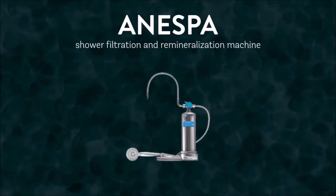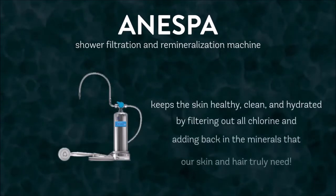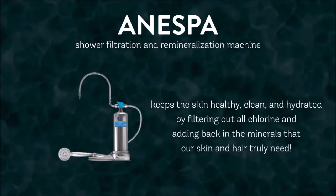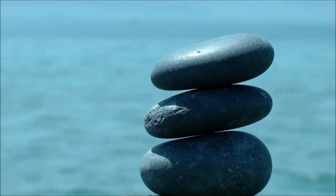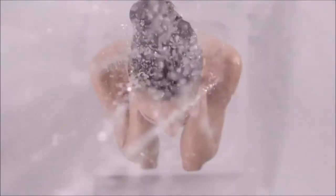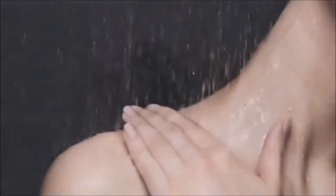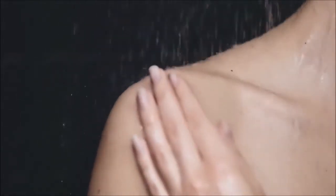Enagic's Anespa Shower Filtration and Remineralization Machine ensures that our skin stays healthy, clean and hydrated by filtering out all chlorine and adding back in the minerals that our skin and hair truly need. By using spa mineral stones within the Anespa machine to remineralize your water, you can expect each shower and bath to feel like a luxurious spa experience in your own home. Water filtered by the Anespa machine will leave your hair, skin and body looking and feeling more hydrated than ever before, without the use of any toxic chlorine.